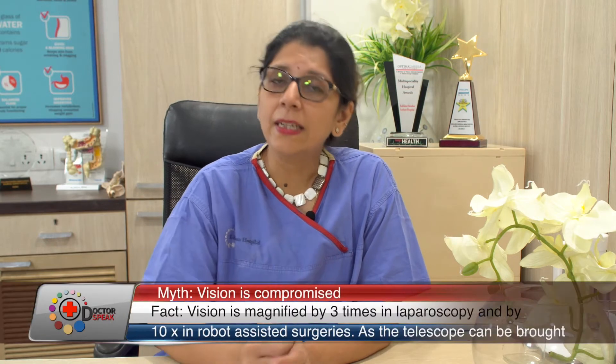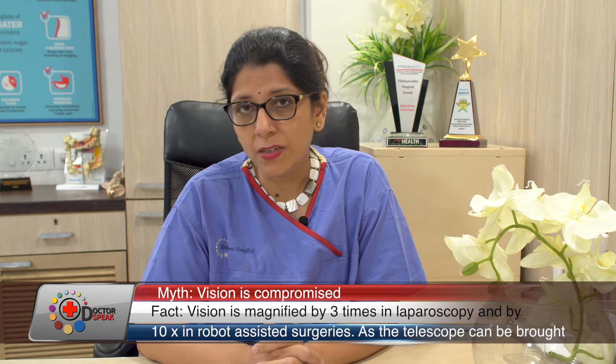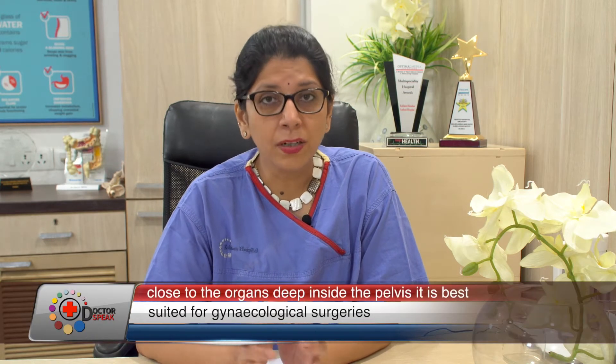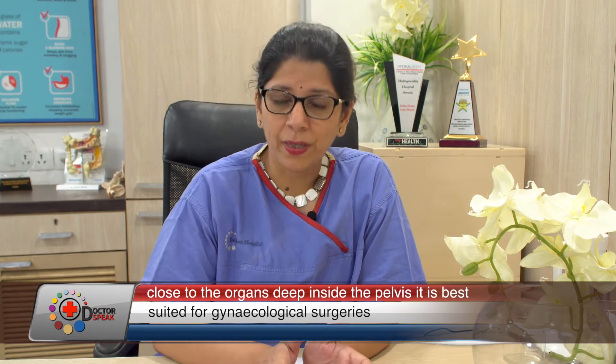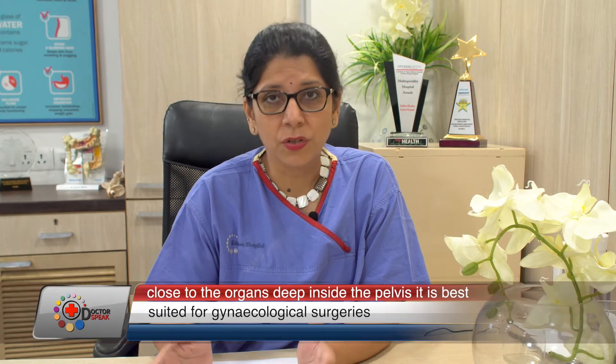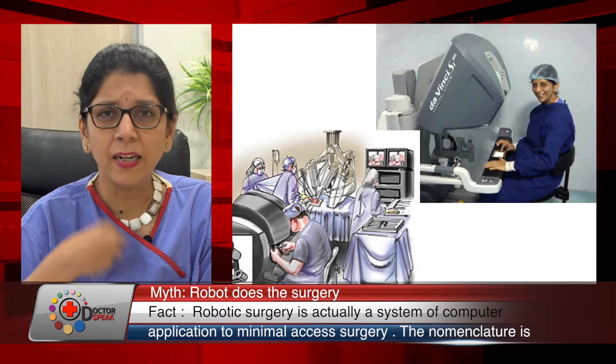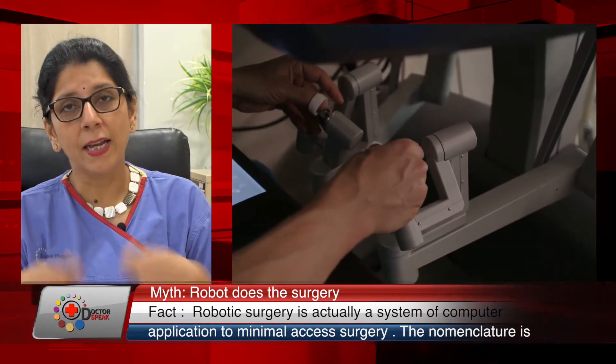In order to overcome the shortcomings of laparoscopy, we started the robot-assisted surgery program at Kokilabin Hospital. The robot is not a robot coming in to do the surgery for you — it is a name given to a computer applied to laparoscopy. You are using artificial intelligence or robot assistance where the surgeon now gets enhanced, immersive three-dimensional vision — like looking into the patient's abdomen in a fully realistic three-dimensional way, not just wearing glasses in front of a screen.